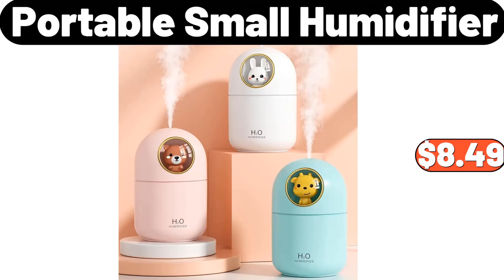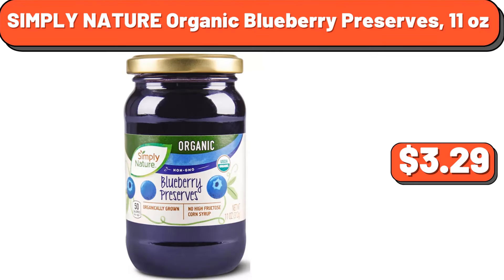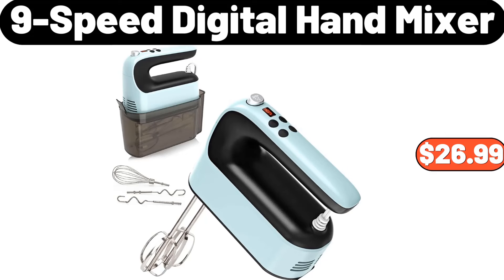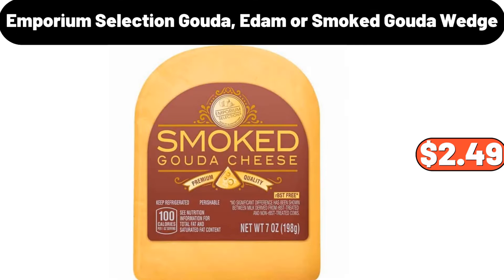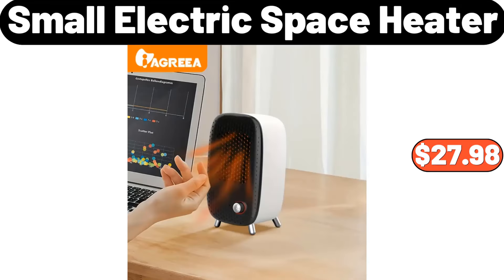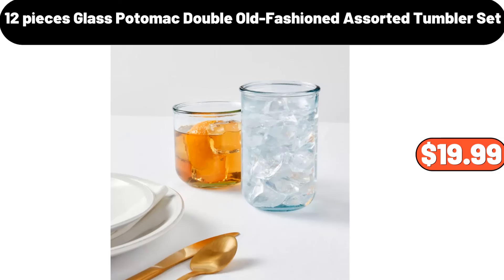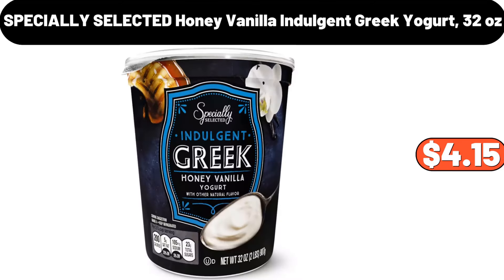Toothbrush Holders, $6.99. Bacon Grease Container, $1.99. Eight-Piece Deep Glass Baking Dish Set, $24.99. Portable Small Humidifier, $8.49. Simply Nature Organic Blueberry Preserves 11 oz, $3.29. Organic Whole Milk Vanilla Yogurt 32 oz, $4.19. Nine-Speed Digital Hand Mixer, $26.99. Emporium Selection Gouda or Smoked Gouda Wedge, $2.49. Small Electric Space Heater, $27.98.